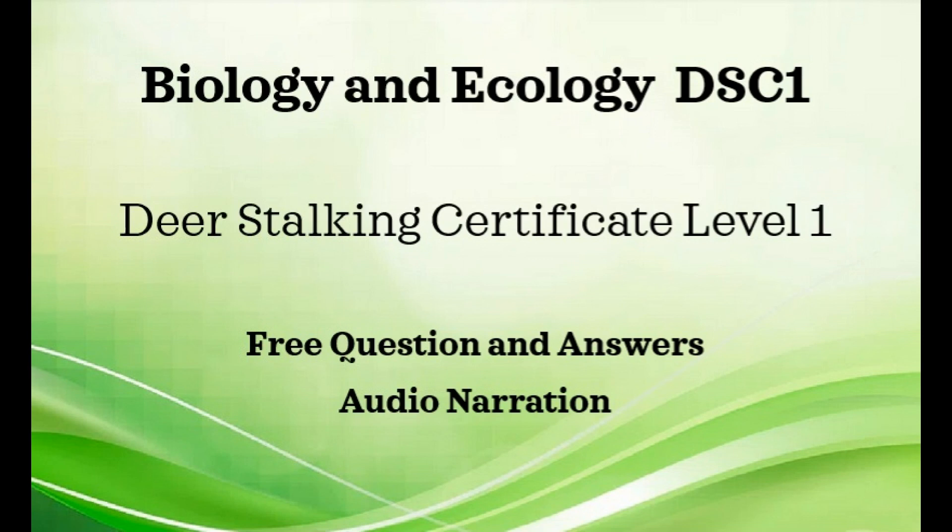And that is the end of the Deer Biology and Ecology section. Thank you.